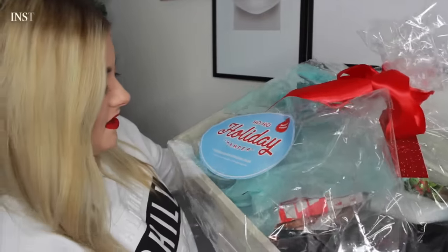Hi guys, welcome back to my channel. Today is Christmas Eve Eve and I am super excited because I am doing kind of like an unboxing of the Ho Ho Holiday Hamper. This has been sent to me by Social Network Solutions and I just thought I would share some of the products because it's full of quite a lot of brands that people might not have heard of. If you're interested in seeing what's in the Ho Ho Hamper, then keep watching.